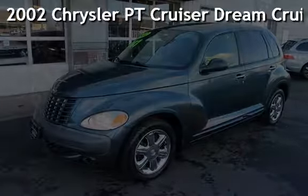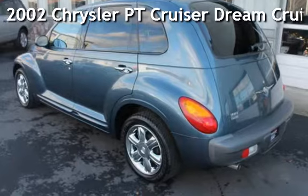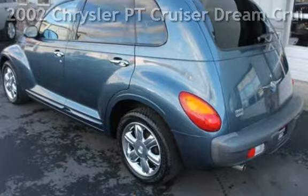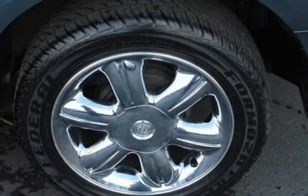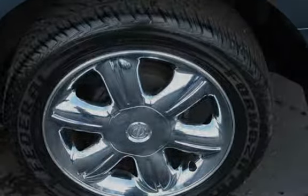Presenting a pre-owned 2002 Chrysler PT Cruiser. This four-door wagon has a four-cylinder, 2.4-liter I-4 engine, with front-wheel drive and an automatic transmission.